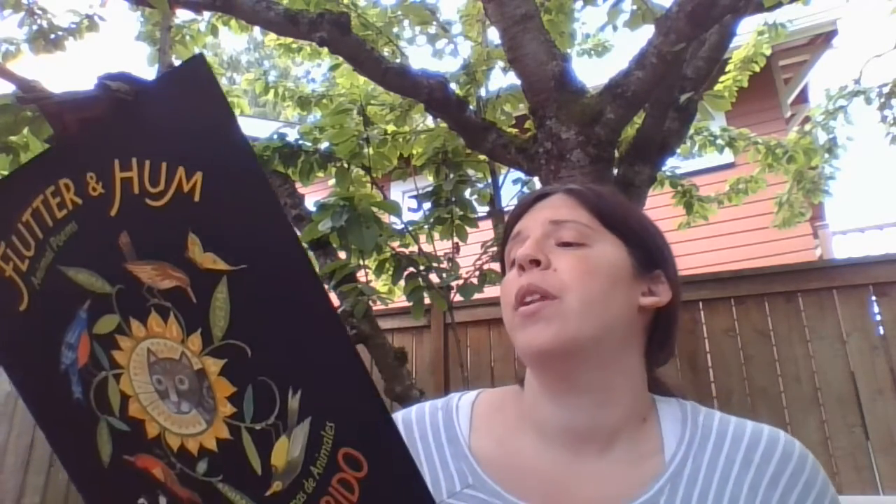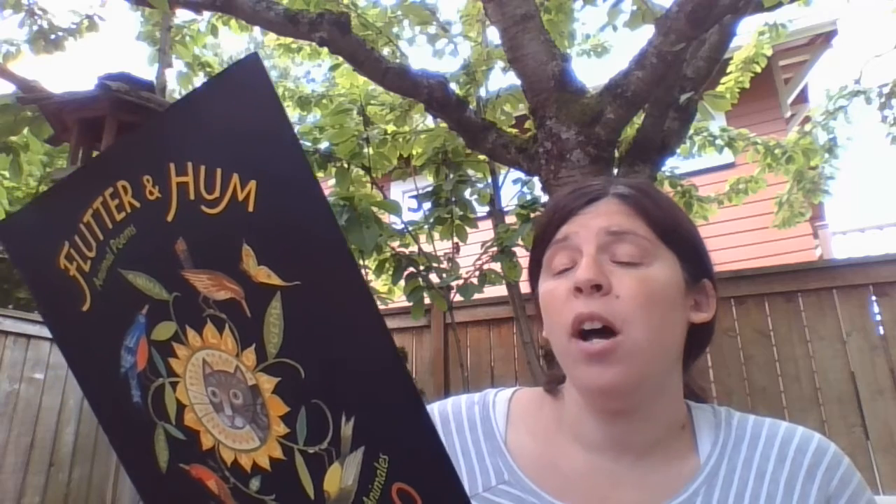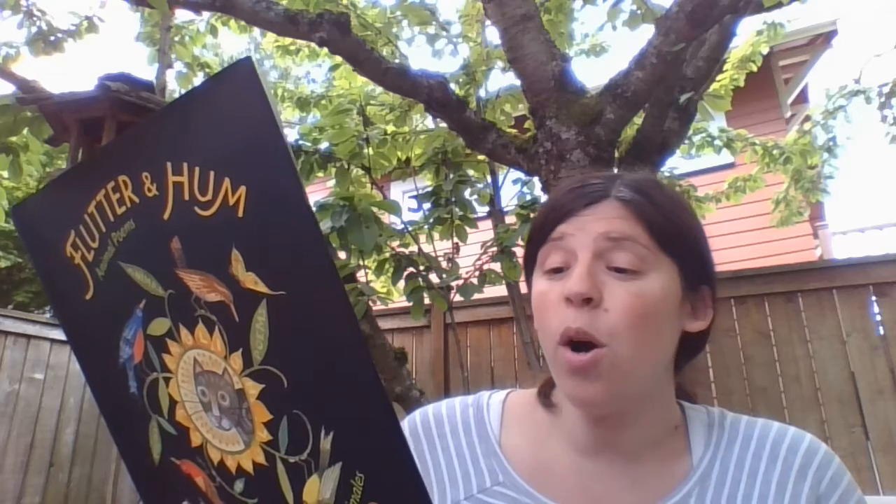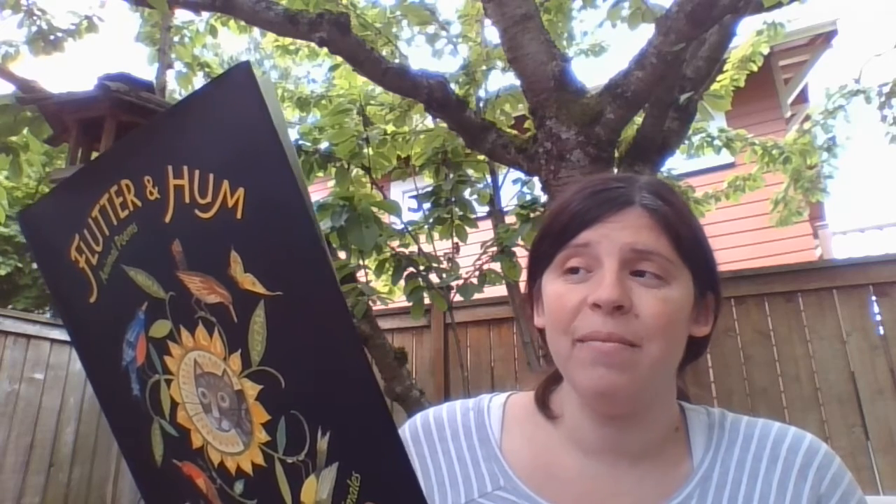Crow. On this gray day, on this gray street, the black crow caws. He hops, stops, and stares at a yellow umbrella. The only sun shining today.